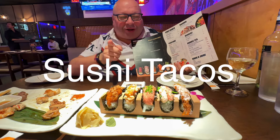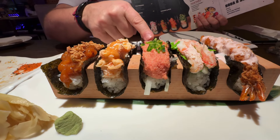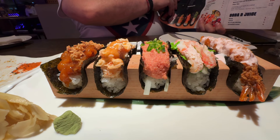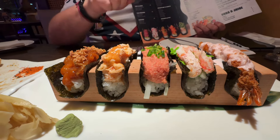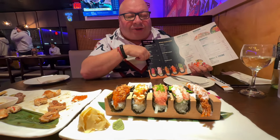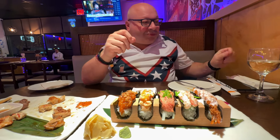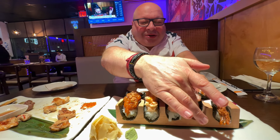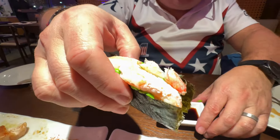Look at this — Kenya signature sushi tacos. We have lobster, shrimp tempura, spicy tuna, pokey salmon, yuzu yogurt shrimp, and spicy salmon. Which one are you trying first? I'm going for the lobster. Here comes the lobster sushi taco — oh my god!